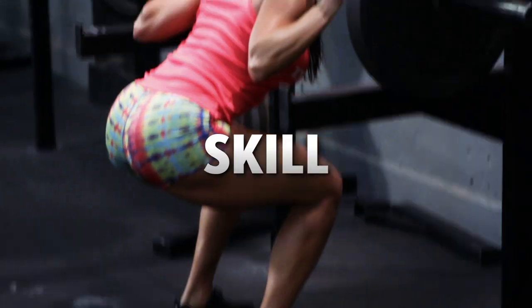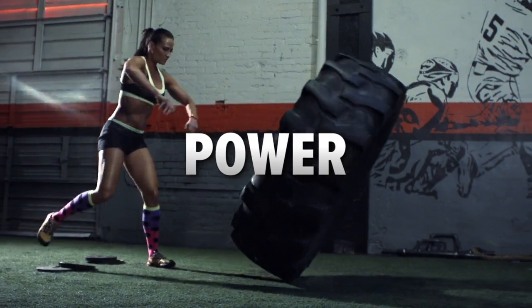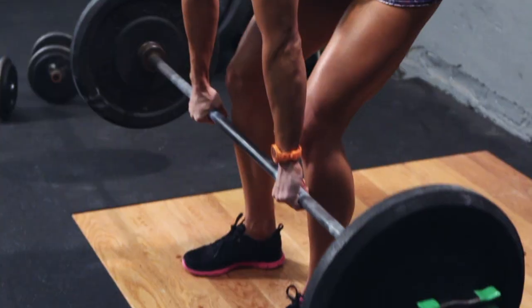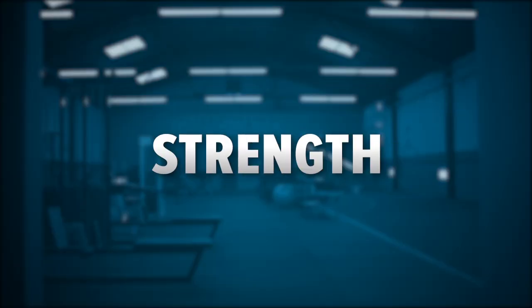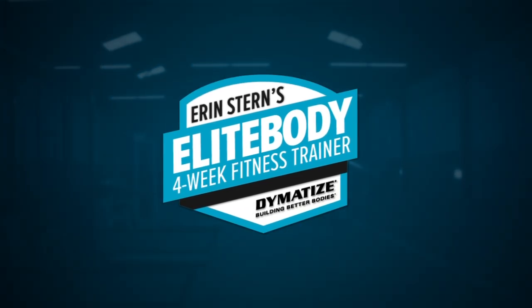Hello everyone! Chest and shoulders are an important part of the elite physique. It kind of finishes everything off. You're going to build those nice round shoulder caps, you're going to have the appearance of a smaller waist, a nice chest.